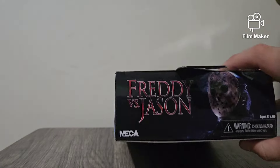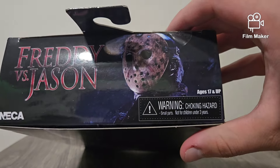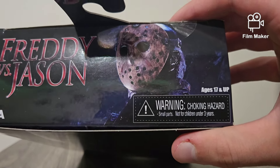Anyway, let's take a look at the top. Freddy vs. Jason. Neca. And warning — choking hazard. Not for children under 3 years. Ages 17 and up. Wow.